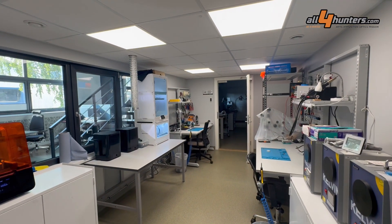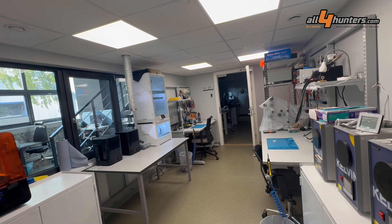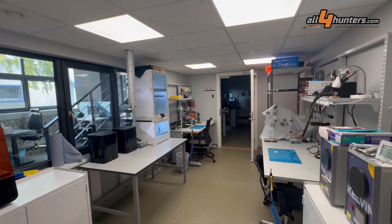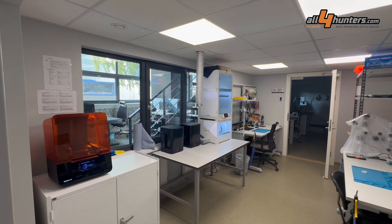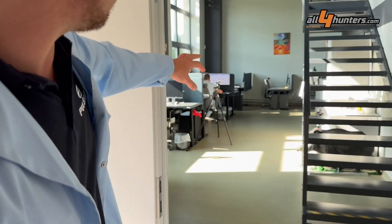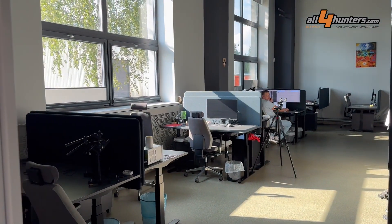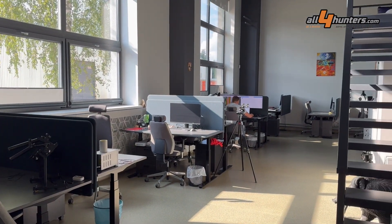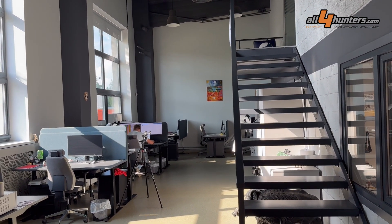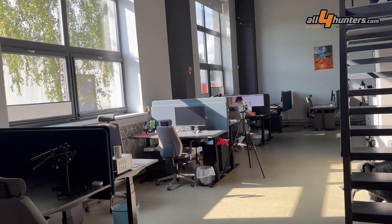The research and development laboratory is where new devices are born. Every new product comes from here, where R&D engineers and designers work. It's made in loft style to create a better creativity environment.